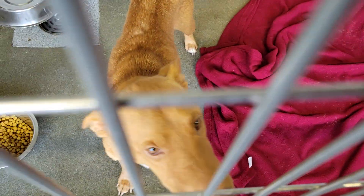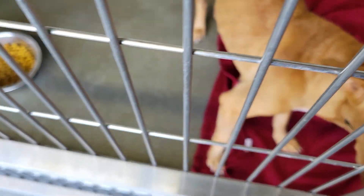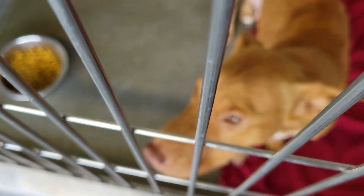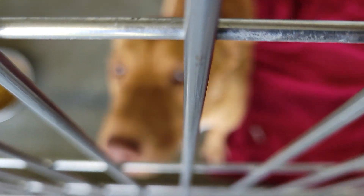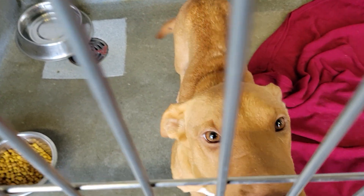This little girl is a female, about two years old, came in on 6/18. Looks like she's been nursing babies, so she came in with babies. I don't see babies — I see her. It's interesting.